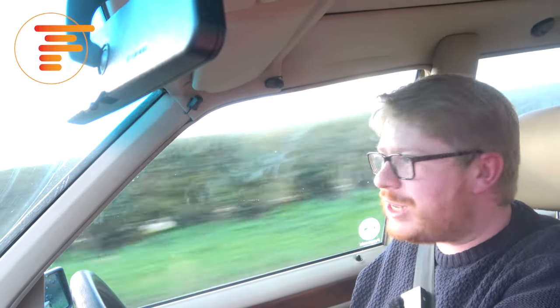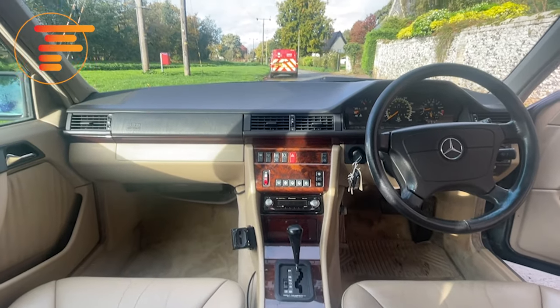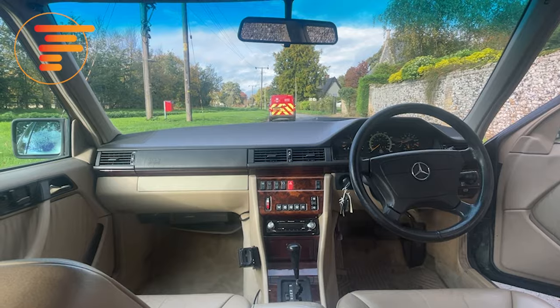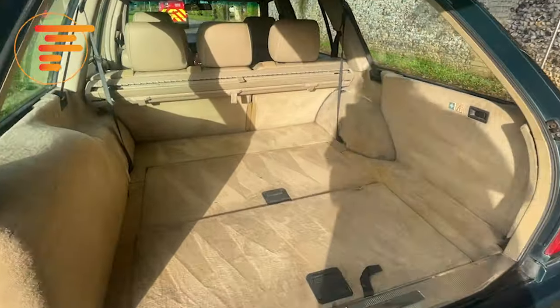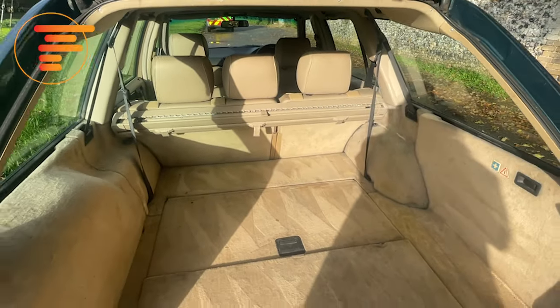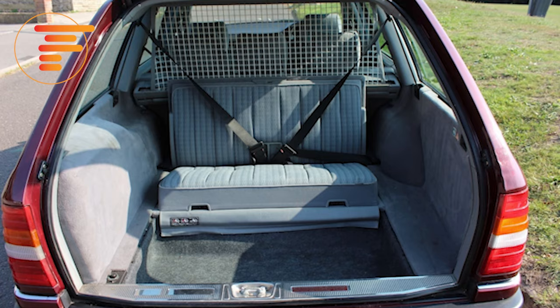This car has pretty much everything, and when you think it's from the mid-90s it's even more exceptional — it's like a baby S-Class in here. I've got electric memory seats, electric mirrors, electric sunroof, cruise control, and there's an aftermarket CD player which is probably the only thing that isn't factory standard. There's not even any wear on the leather, that's how good the quality is. This particular car is an optional seven-seater with two child seats that fold out in the rear load space area — incredibly practical.